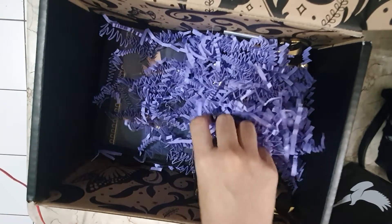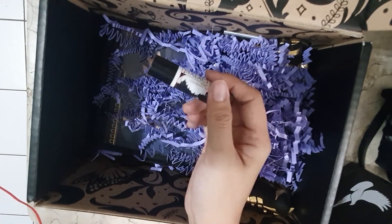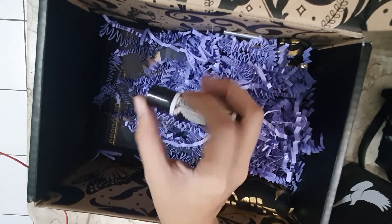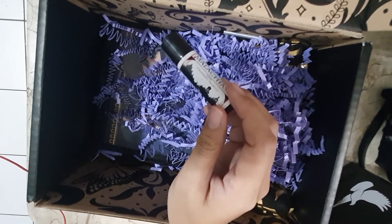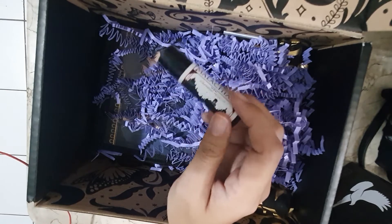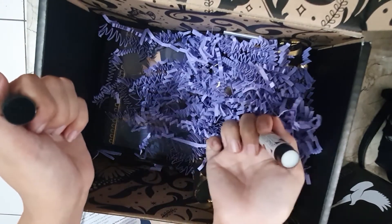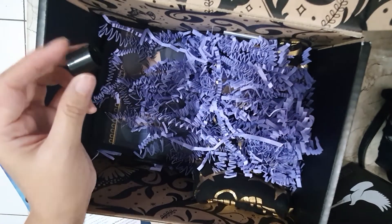Next item is this Lip Balm. This is a bookish Lip Balm made exclusively for Fairyloot by Little Hearts Gift. It has the scent of strawberry prosecco and is inspired by mischievous characters from Wicked Saints by Emily Duncan. Smells like strawberries!